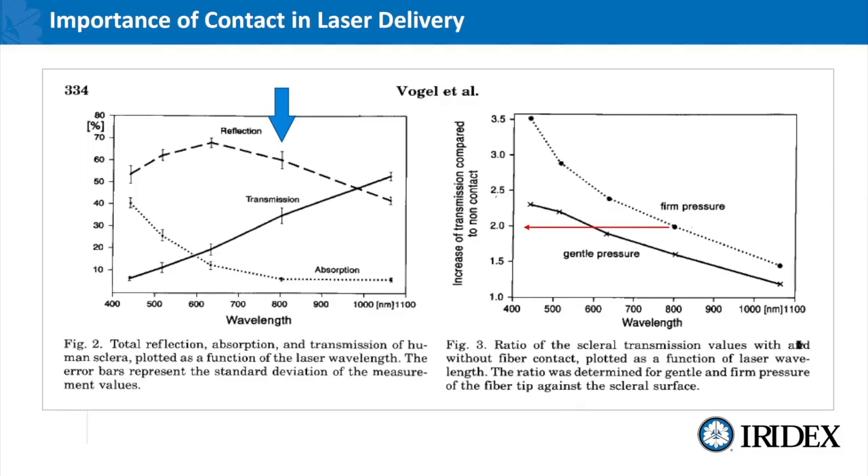Along with that you will get some reflection, but if you're poorly coupled with the tissue it's very likely that you're going to lose up to about 45 to 50% of that laser energy prior to it even being delivered into the conjunctiva itself.